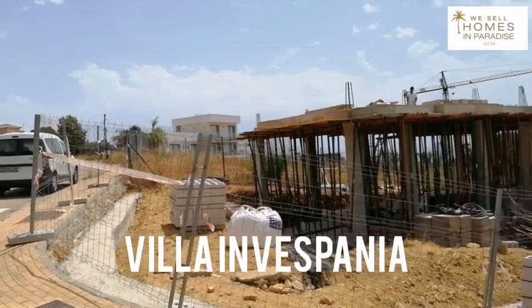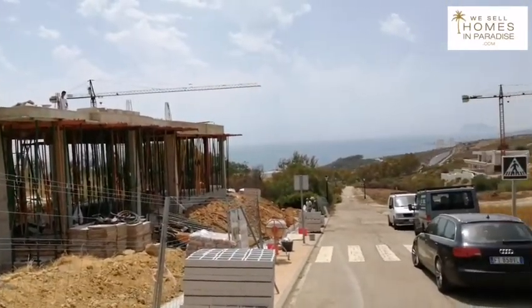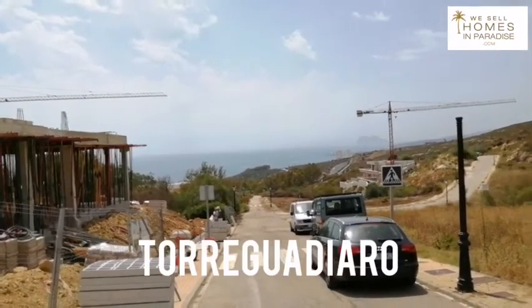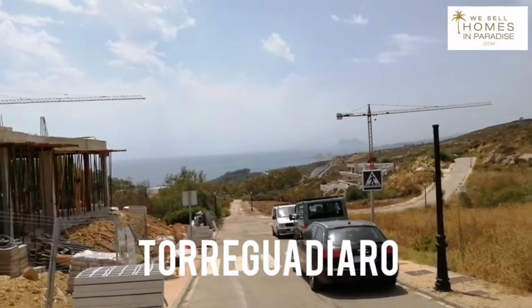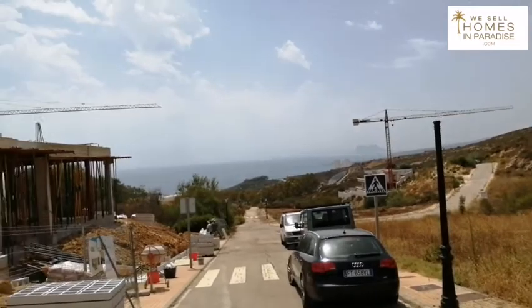Welcome to Villa In Vespana. In Vespana is an area in Torre Guardiara which is ripe for investment. There are great plots here, and what I love about it is you're close to Torre Guardiara and Soto Grande, yet you get this elevation for fantastic sea views.